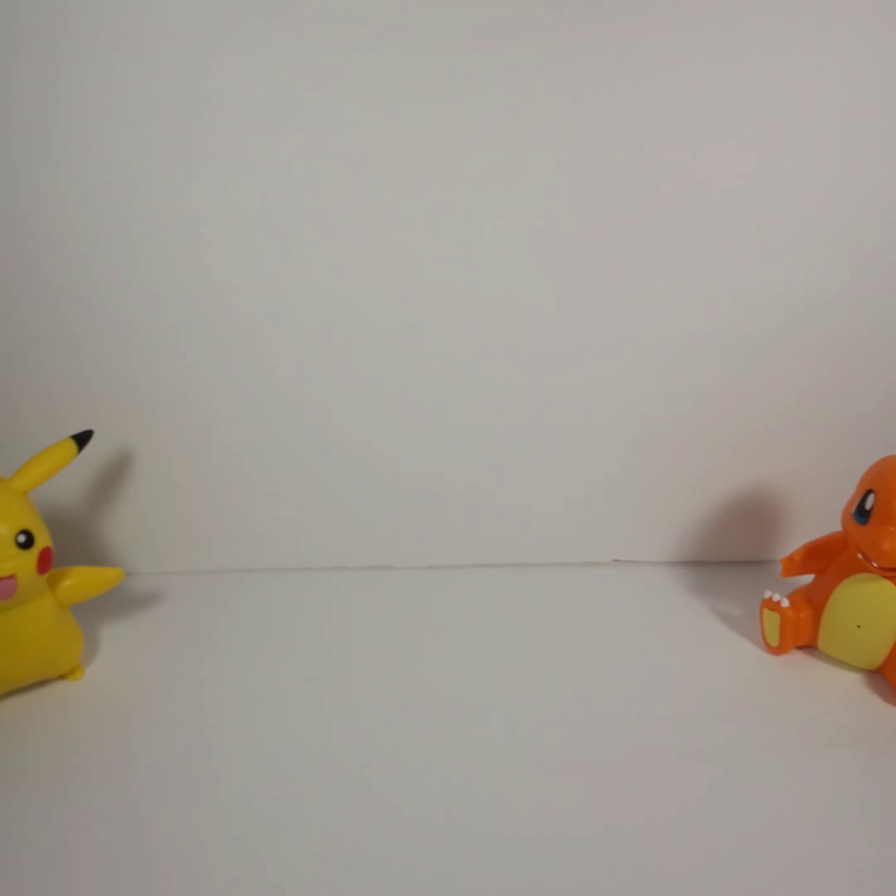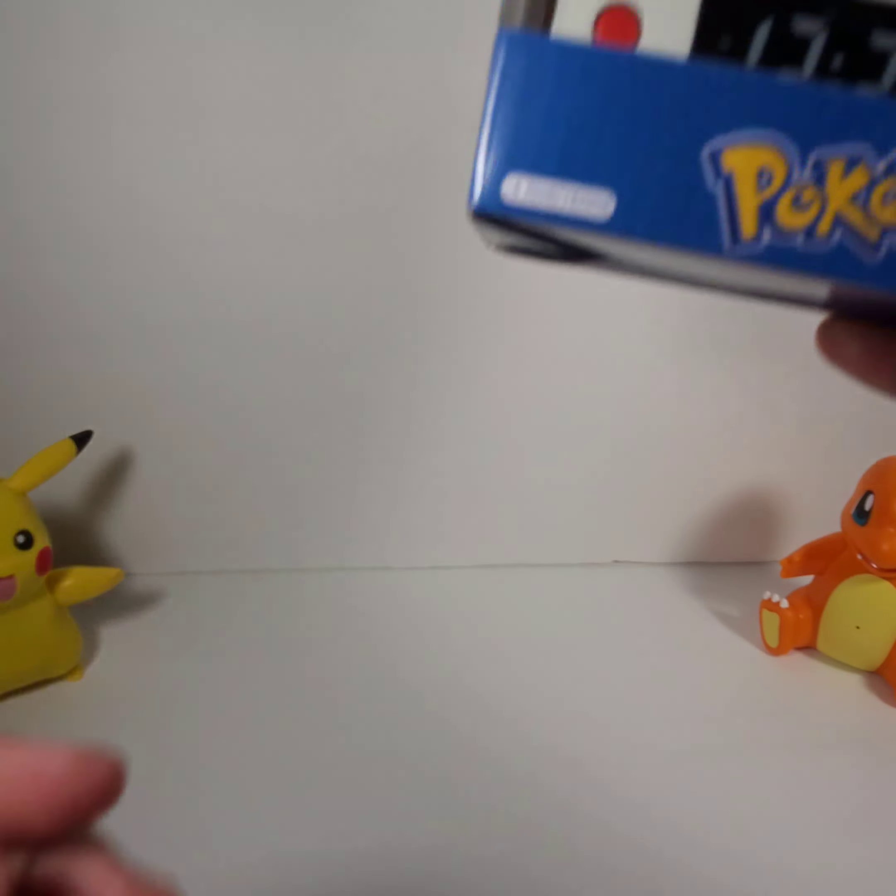Hello everybody, this is the Gordito Picker. In this video I'm going to show you one product that I found in GameStop and other products that I found in Ross. Let's begin with the first item from GameStop — this item is a clock, it's an Eevee clock.